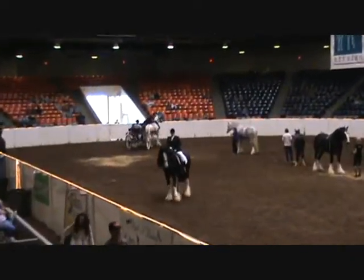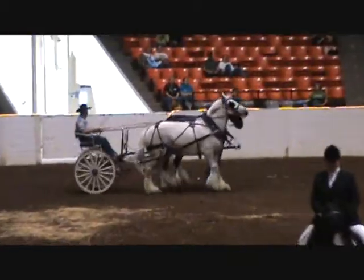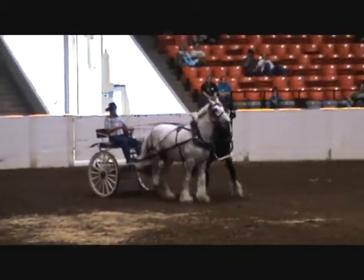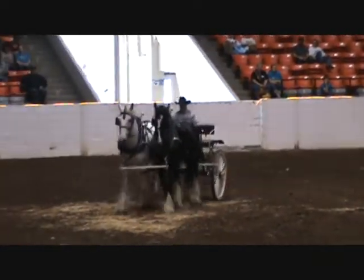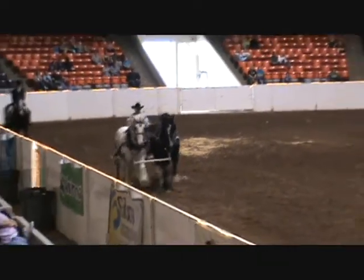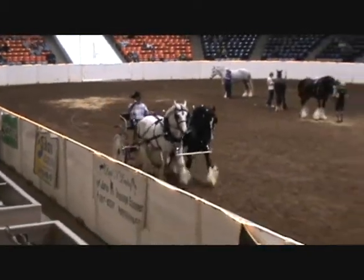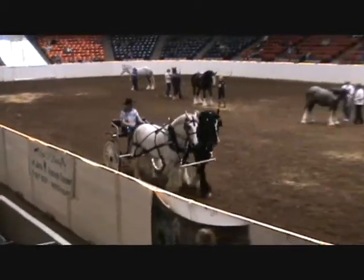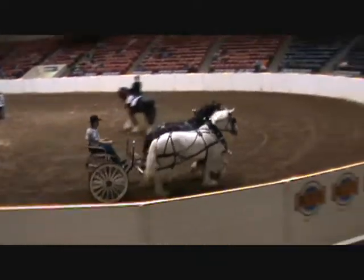Now, how about this fancy team of Shire pairs coming in? The team is driven and owned by Todd Reel. The black mare's name is Trail Light KC, and the gray mare is Trail Light Dazzling Jazz. They come pulling a new pioneer training cart. Todd and his fiancée Emily Cullison are the owners of Trail Light Farms in Sevilla, Ohio, where they raise and train Shires and Percherons.